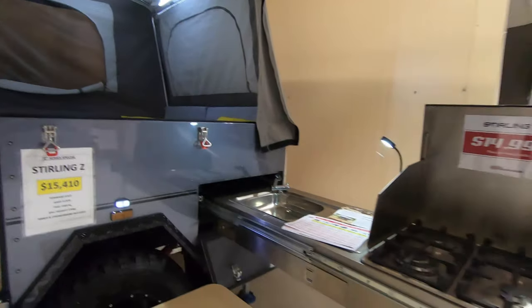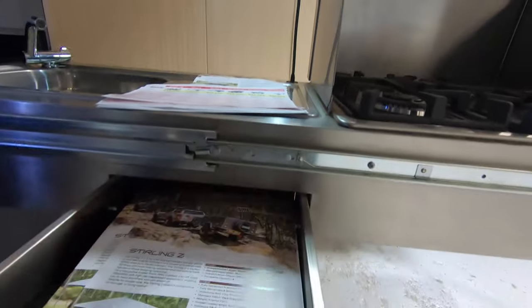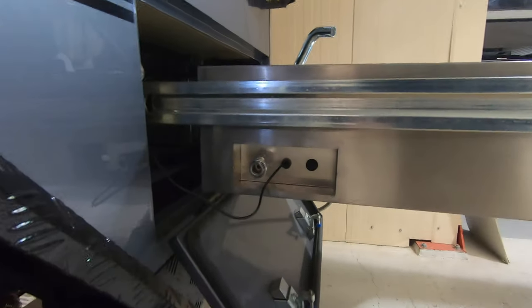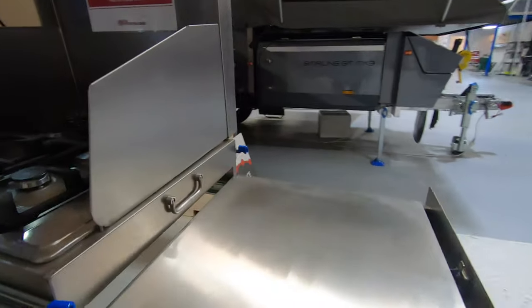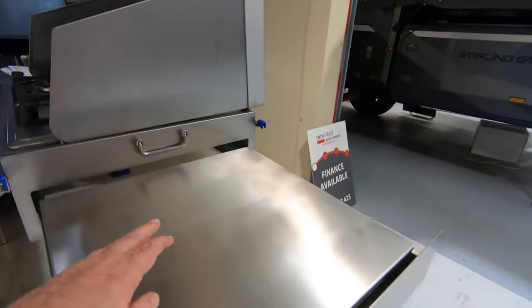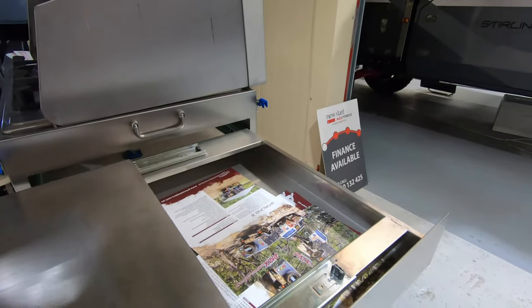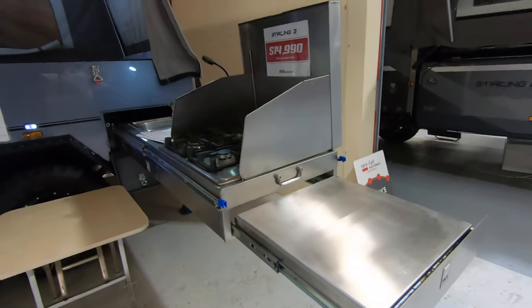Here's the slide-out kitchen. It's got drawers, a power point, a sink, and a four-burner gas stove. That's all on slides, so this bit slides in, this bit slides in, and it all slides under the back. Now here, this is a work area or a drawer. There are usually stabilisation legs but they're not under there.